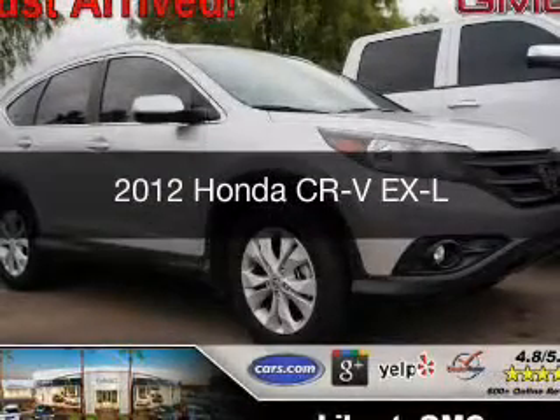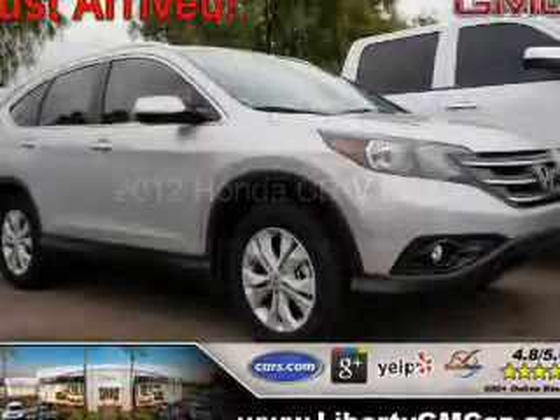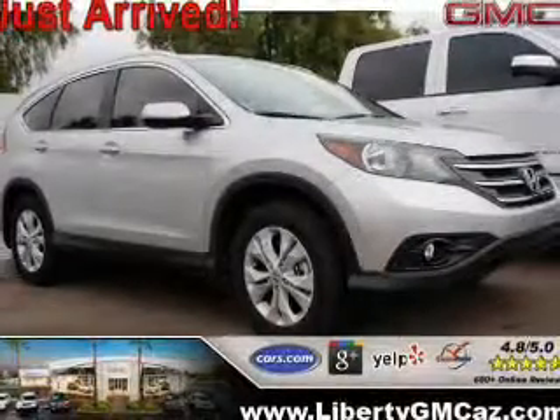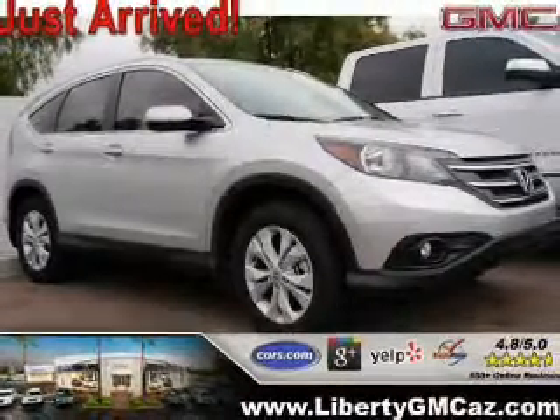This is a used 2012 Honda CR-V. It's powered by front-wheel drive, a 2.4-liter, four-cylinder engine, and a five-speed automatic transmission.